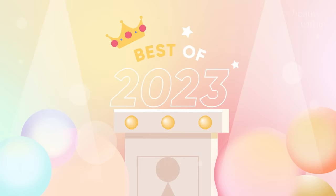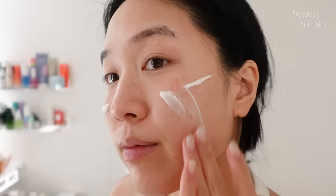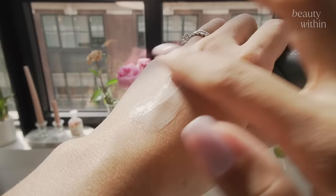It's end of 2023 and if you haven't found your favorite sunscreen, what are you doing? Good news is we have some suggestions for you because these are our favorite sunscreens of 2023.